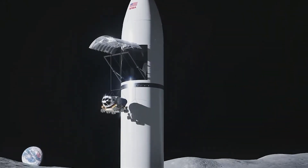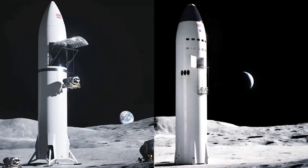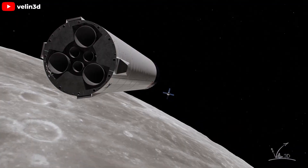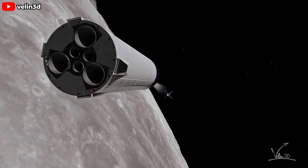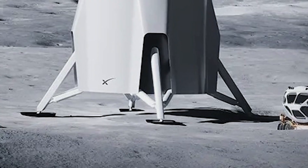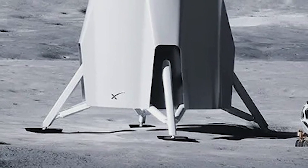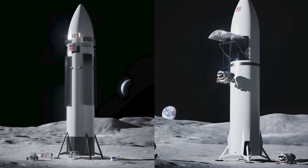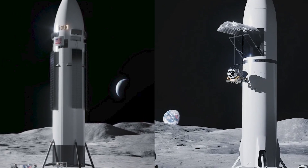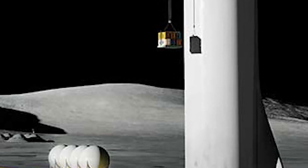Standing at an impressive 50 meters tall, the Starship needs to ensure stability upon landing. Both the crewed and cargo variants come equipped with landing legs to prevent toppling. However, for the crewed variant, the landing legs are retracted and flush against the lander's body during launch, while the cargo landers have landing legs stowed within the body, only deploying them during the landing sequence. Noticeably absent in the cargo landers are solar arrays and windows — this stark difference underscores the uncrewed nature of the cargo variant. There's no need for a life support system, and automation takes the front seat.